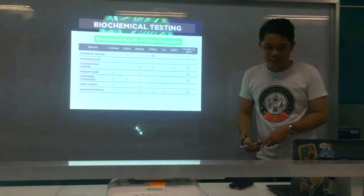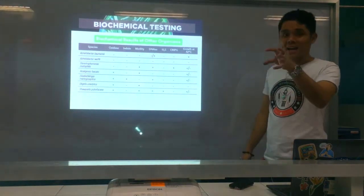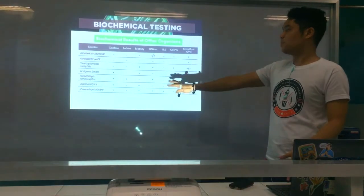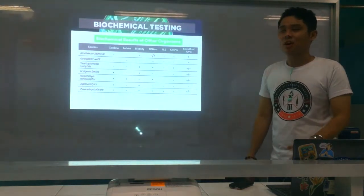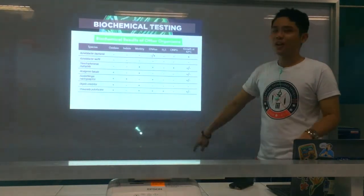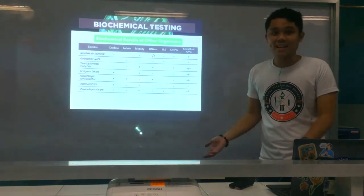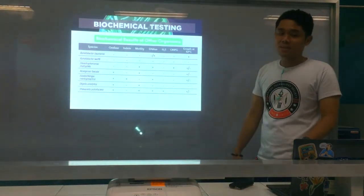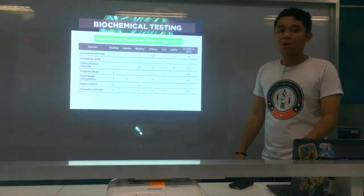Next, Oligella urethralis — still a less frequently encountered organism. In the Oligella genus, it is the most common to be isolated. Its characteristics: oxidase positive, motile. And last, Shewanella putrefaciens — I highlighted this because it is motile, DNase positive, and — importantly — H2S positive here. This means it can be mistaken for an Enterobacteriaceae member, since many enterics are H2S producers.